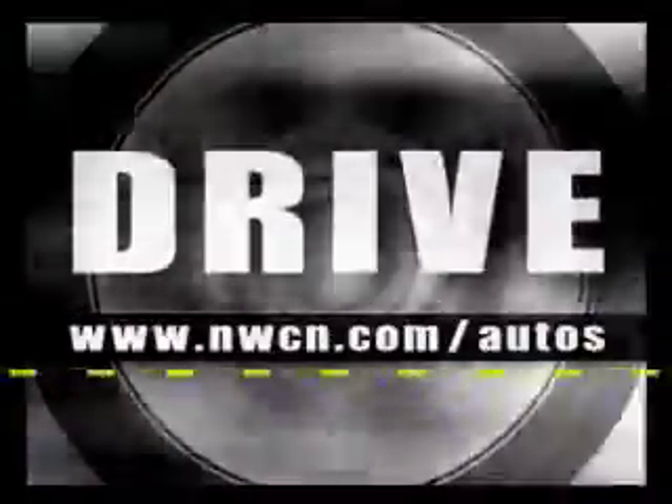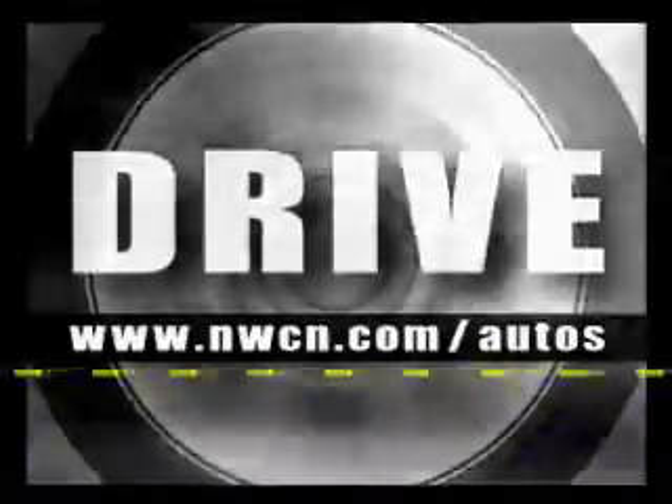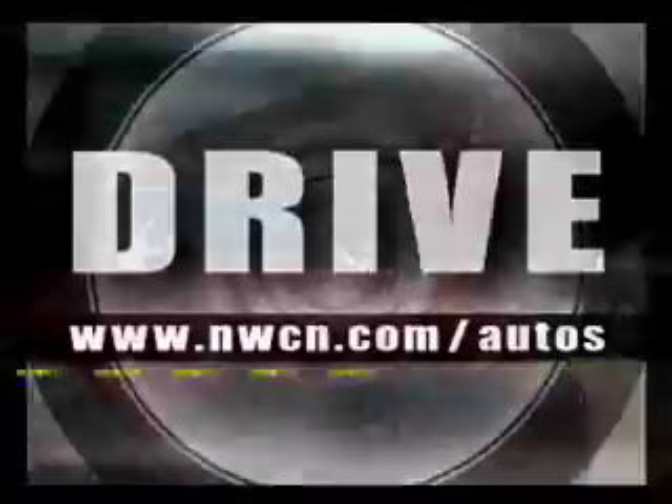If you want a more thorough review, go to the website at www.nwcn.com.au, where things are covered a little more thoroughly and there's a link to email. That's Drive. I'm Tom Voelk.